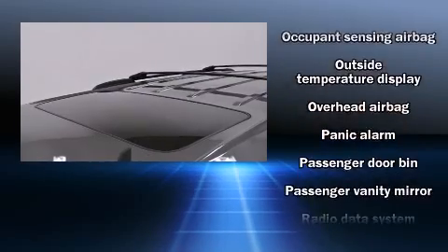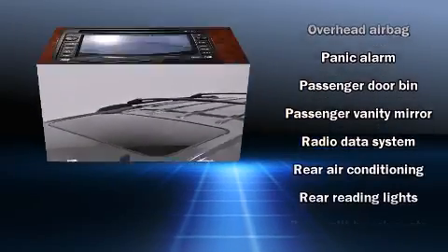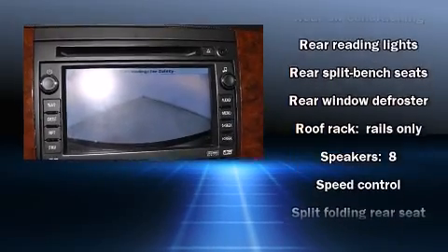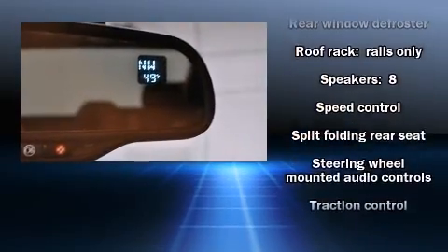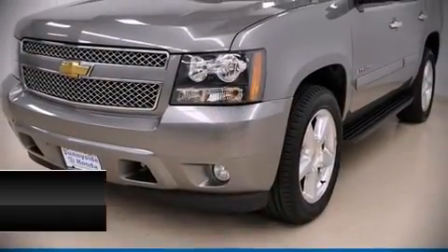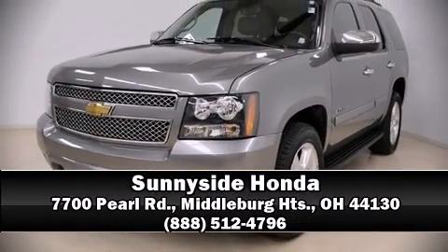Passengers are protected by various safety and security features including head curtain airbags, a security system, OnStar, and four-wheel disc brakes with ABS. Electronic stability control stands out as a technologically savvy innovation, keeping you better connected to the road. Stop by our dealership or give us a call for more information.